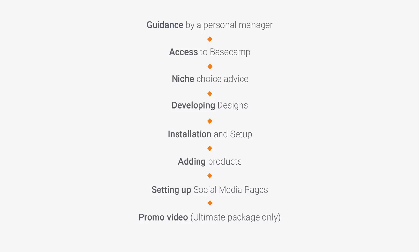The result is a store full of attractive products for you. Finally, we will prepare your store for promotion on social media by creating visually appealing and engaging accounts on the most popular social media platforms. If you decided on the Ultimate package, you will also receive a custom promo video for your store.